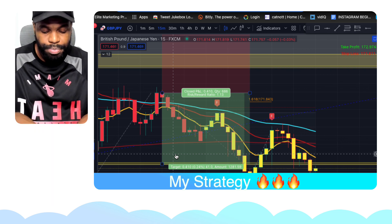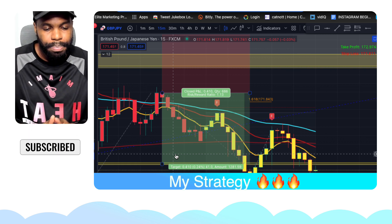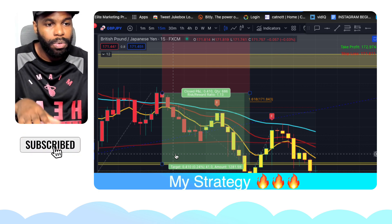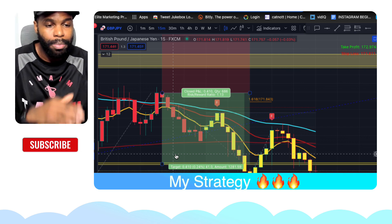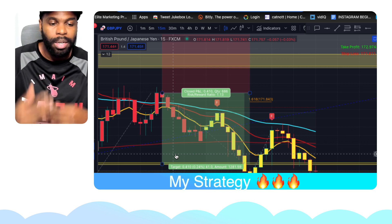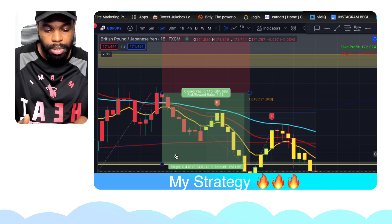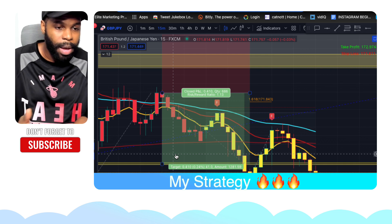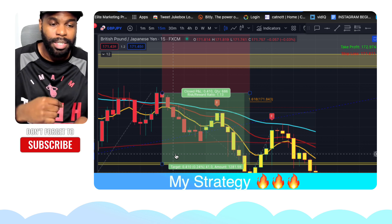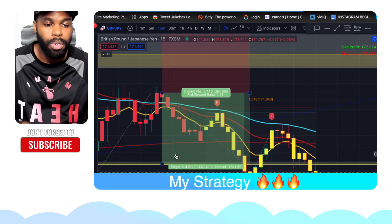So if you guys want to learn exactly how this strategy works and how to use the strategy with this indicator, I'm going to give you access to a training that will show you exactly how I'm using it, how I'm using this on my charts, how I'm using the strategy with the indicator, and showing you guys exactly how to do technical analysis along with that. And not only that, if you do decide to purchase the training, I'm also going to give you access to four different trading bots that are going to trade for you in the forex market hands-free. So as a bonus, you're going to get that as well along with the course.